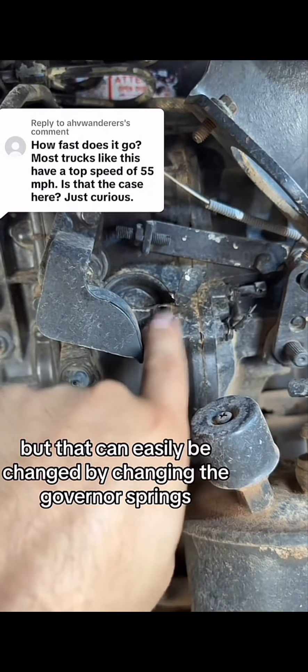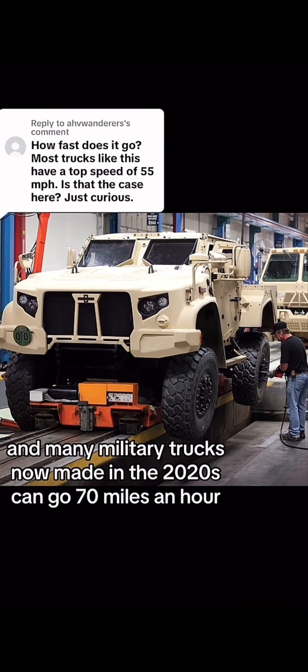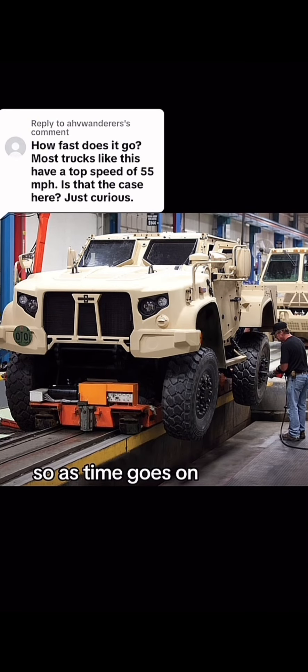That can easily be changed by changing the governor springs inside this Bosch P-Pump. Many military trucks now made in the 2020s can go 70 miles an hour, so as time goes on, they progress and get faster.